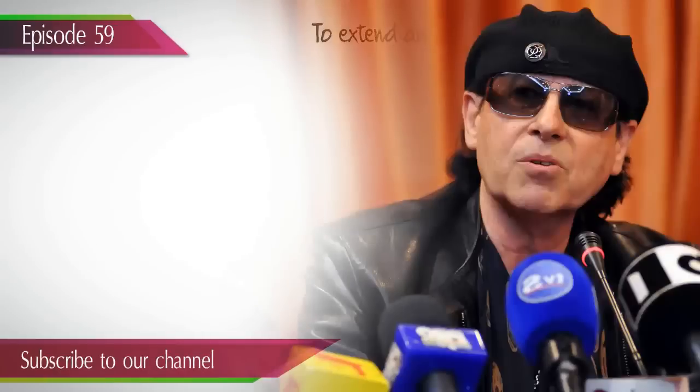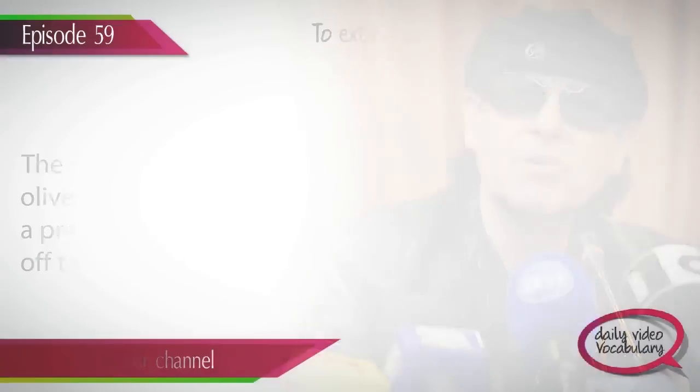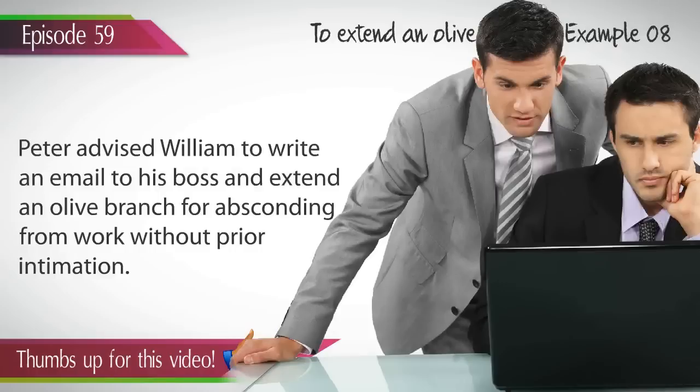Example 7. The rock star extended an olive branch to all his fans at a press conference for calling off the concert. Example 8. Peter advised William to write an email to his boss and extend an olive branch for absconding from work without prior intimation.